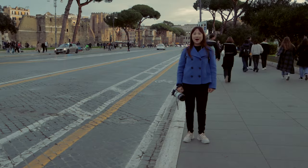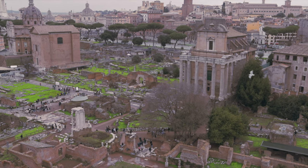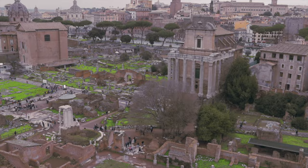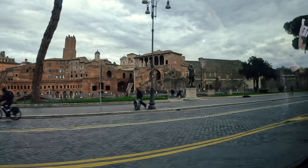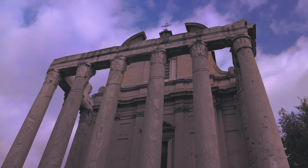Hello Travel Buddies! I'm in Rome! Rome was the first destination on our one-month trip across Europe. We spent four nights here. This city was once the heart of the Roman Empire, which greatly influenced today's Western politics, laws, buildings and culture.